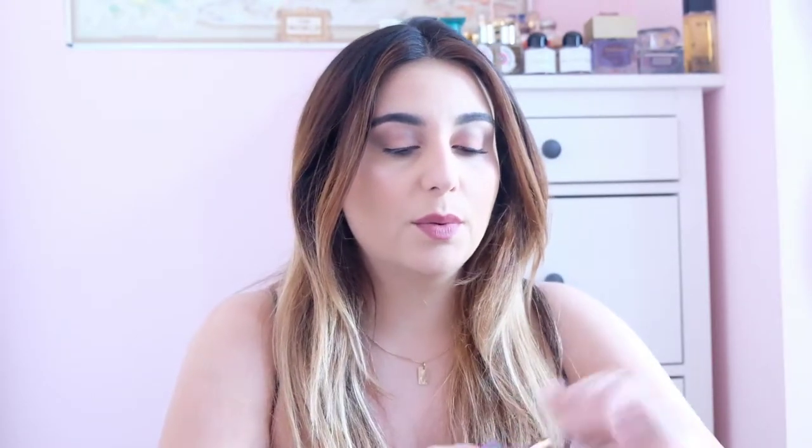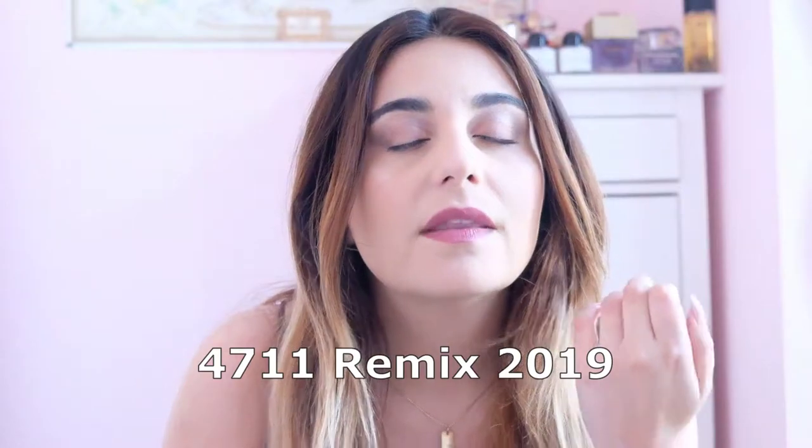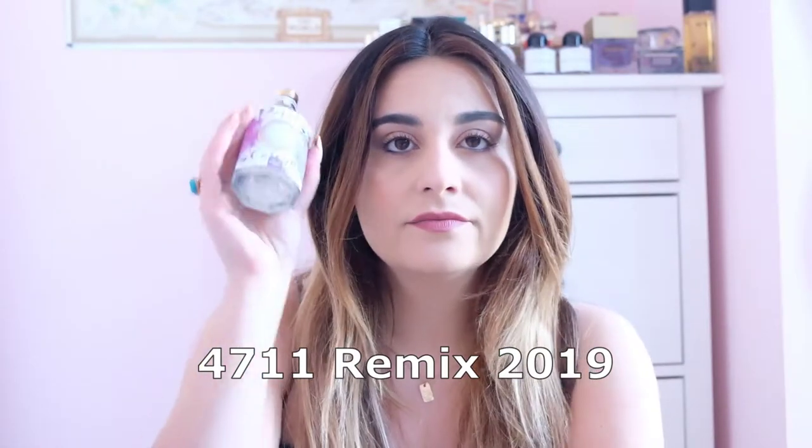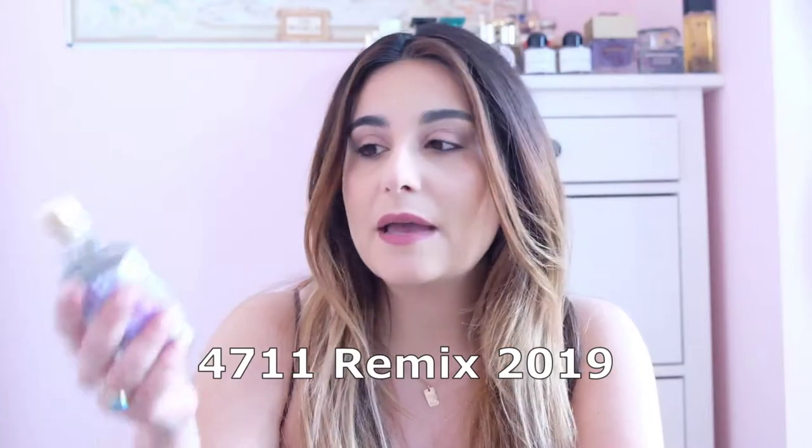The last remix Eau de Cologne I have is the purple lavender one. I love this — I can just agree with the hype, it is my favorite from the remixes. I wear it all the time. I wear it to bed because I find it very calming, and during the day when I'm really stressed. It's harder to find since it's not from the current year, but it definitely still pops up on online stores like FragranceNet. I would keep an eye out specifically for that one.